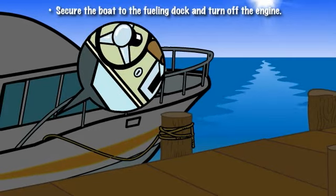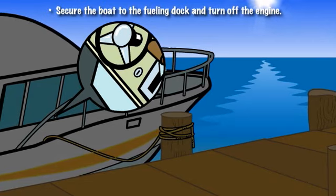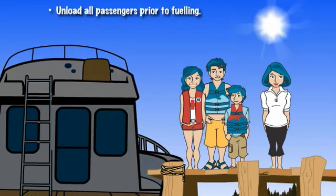First, always be sure that the boat has been secured to the fueling dock and that the engine has been turned off. Have all passengers step off of the boat and onto the dock. This will ensure greater stability and minimize the threat of fuel spills.